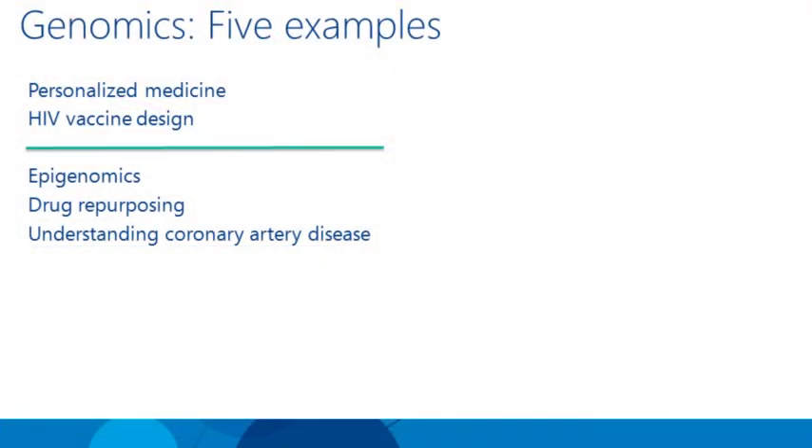The first two examples are more traditional interactions between wet lab and dry lab, where scientists make a hypothesis, get data usually involving a wet lab, then the dry lab folks analyze it, and the process iterates. In the last three examples, it's strictly dry lab work — data taken off the shelf, generated for some other purpose, combined with machine learning to derive new insights in biology.